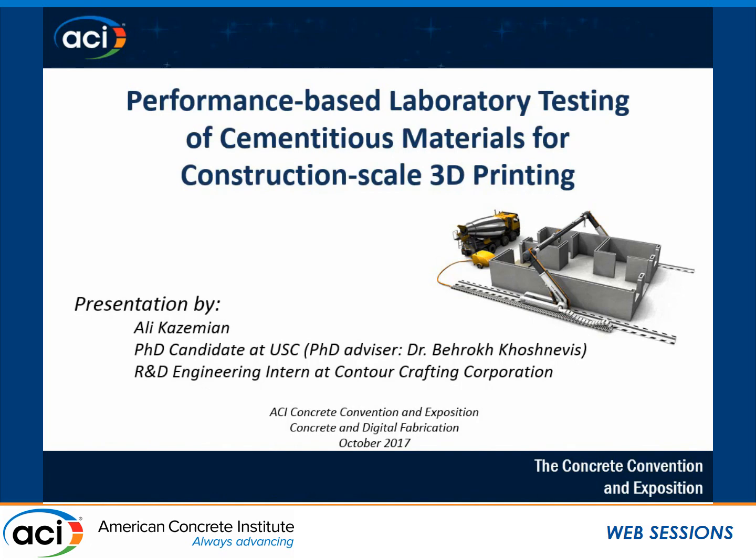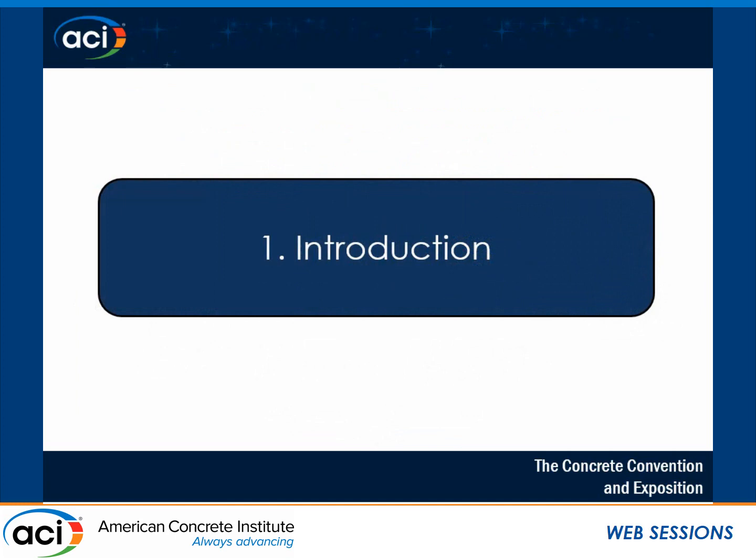Good afternoon, everyone. My name is Ali. I'm very glad that I have the opportunity to present my PhD work here. My PhD advisor is Dr. Bero Koshnevis, and I'm going to talk about laboratory testing of cementitious materials for construction-scale 3D printing. I'm going to start with the general topic of automation.